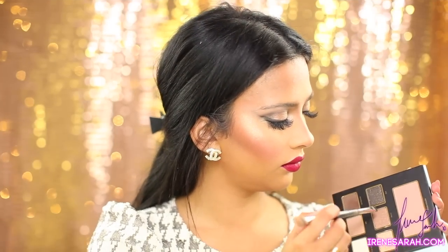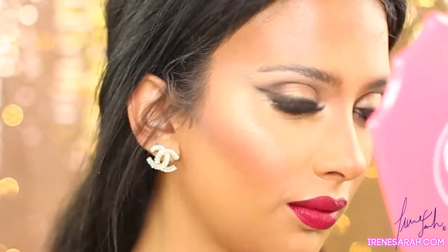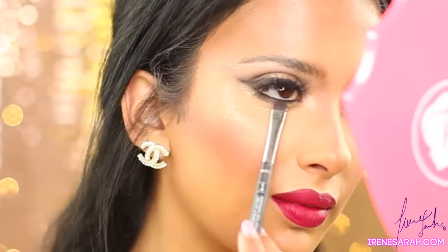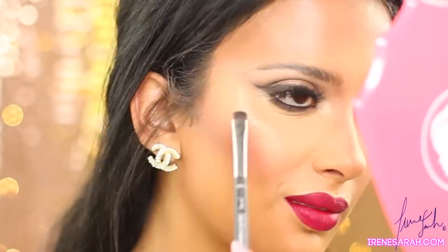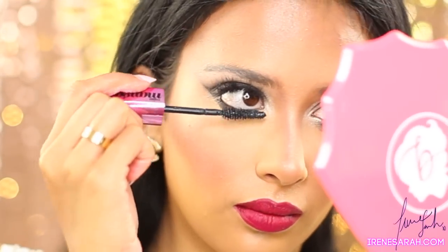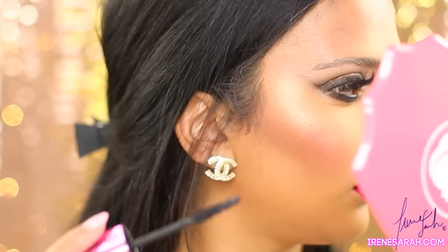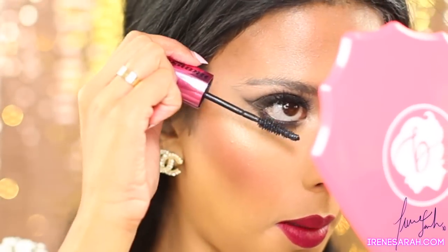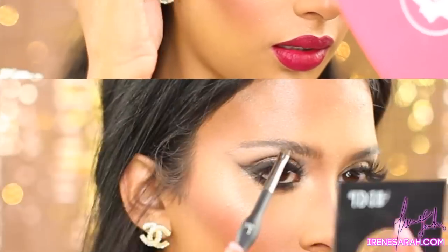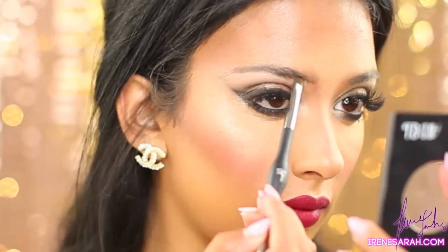Two words I can kind of pronounce — I'm going to take Oui and Merci and just smoke out my lower lash line. Now just some mascara on my lower lashes, nothing on my top because of my extensions. You can tell my right eye is thinning more than my left because that's the side I sleep on — I need to learn how to sleep on my back.